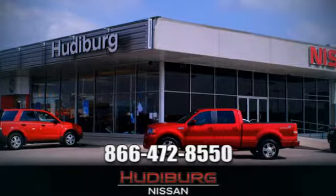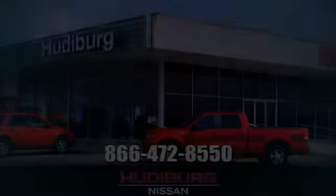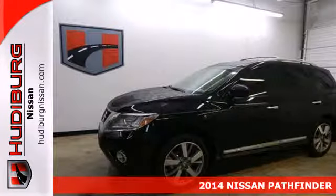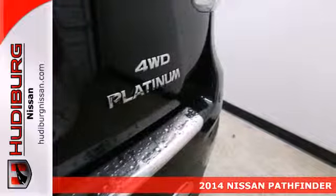At Hudeburg Nissan, we'll give you more! Here's a 2014 Nissan Pathfinder. Seat up to 7 in this boundary-busting SUV.